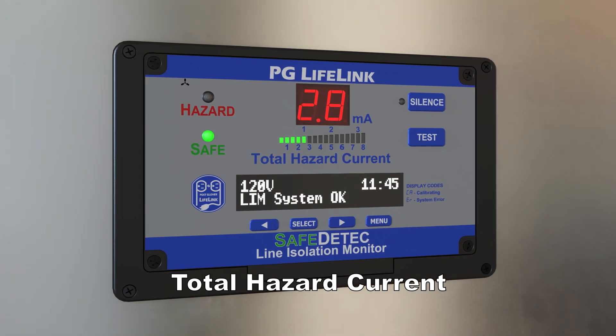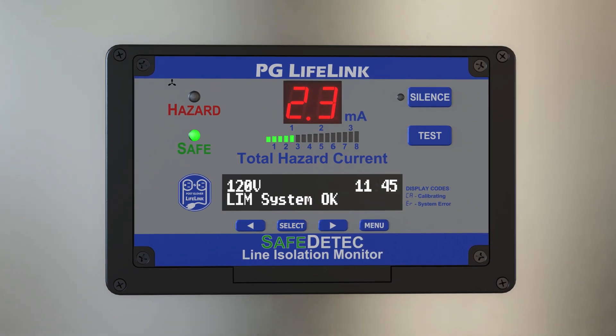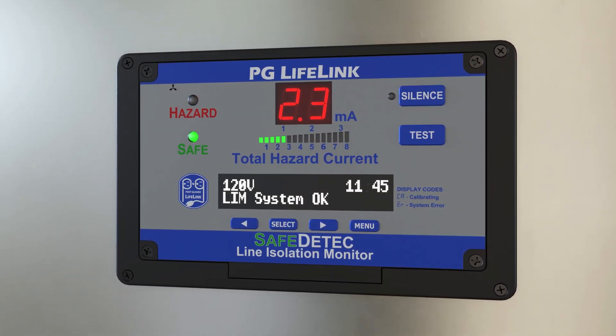In a hospital operating room, if medical equipment generates a hazardous current exceeding 5 milliamps, the user will get an alarm, but the patient is still protected.